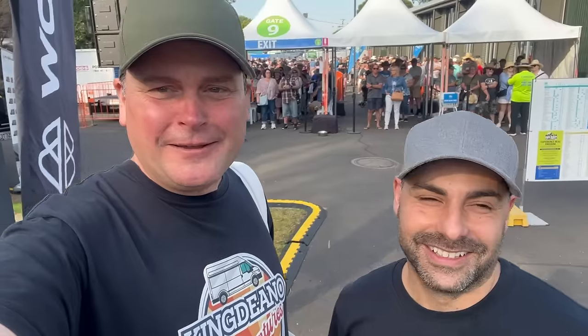Hey guys, welcome back to the channel. I'm King Dino, I'm Adam, and we are back at the Caravan Camping Super Show in Melbourne. It's the last day here, it's a Sunday, the crowds are raring to go and about to come in. We're going to get in first and film some different stuff today — going around to see some unusual trailers and vans. We'll try to show some unusual things, points of difference.